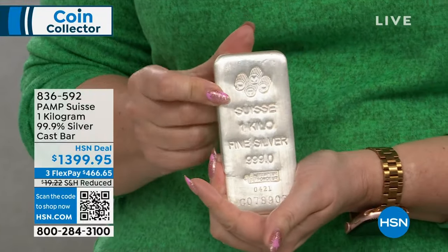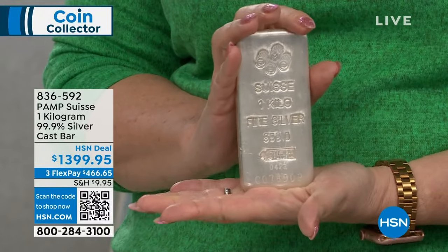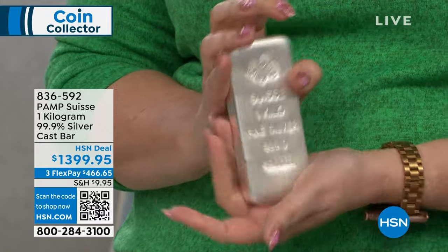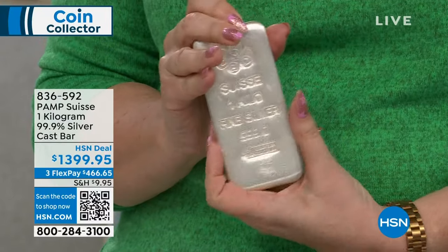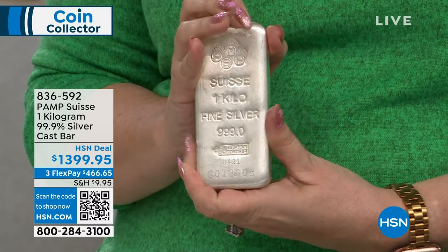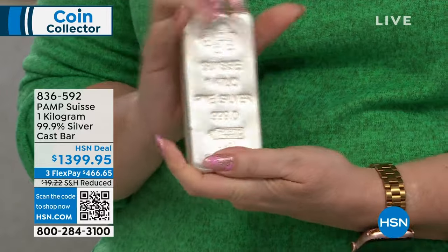We'll get to it. It is ice cold, by the way. Well, that's why silver is used in industry — it is a conductor, the best conductor of heat, electricity, and all that. So it is the ambient temperature of the studio, which is like what? 47 degrees.